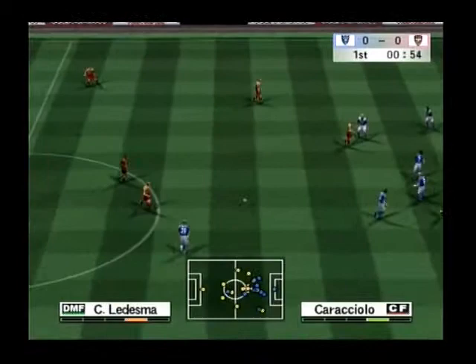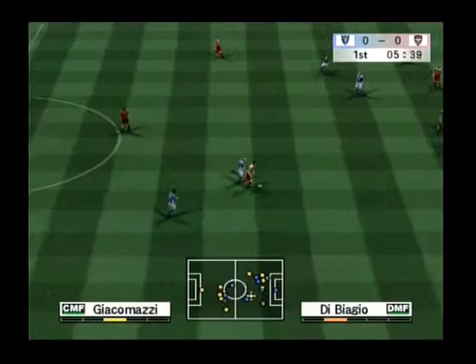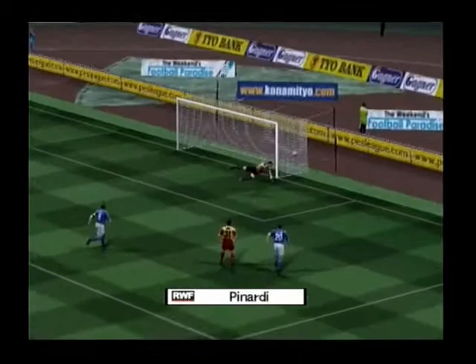A long ball to the left — Scully. He passes it forward, trying to carve open the defence. The keeper spreads it out well. That was a remarkable bit of goalkeeping.